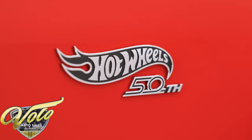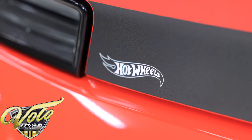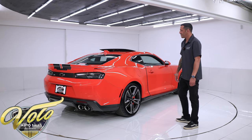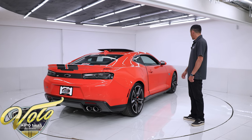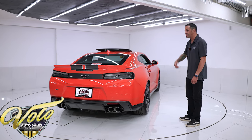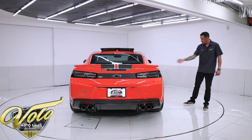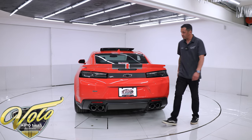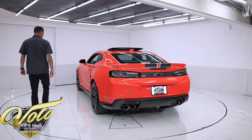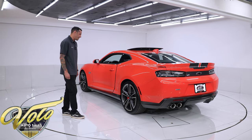Hot Wheels badging on the side, both fenders, and there's also a small one on the trunk letting you know this is a 50th anniversary Hot Wheels. People stare at this car all the time — it's definitely a showstopper. Also included are the front and rear orange Brembo disc brakes, providing massive stopping power for that 6.2-liter V8 engine pushing 455 horsepower. Tons of fun.